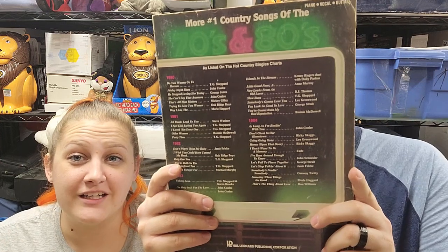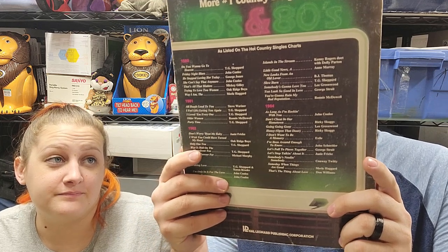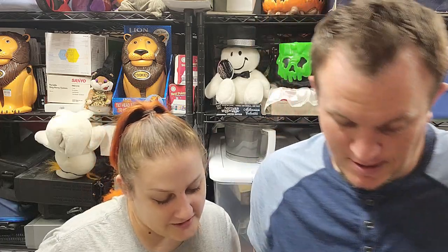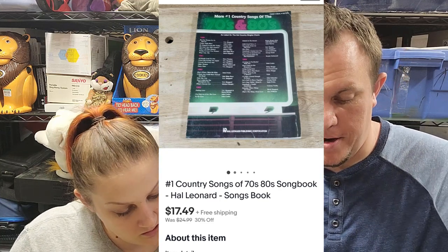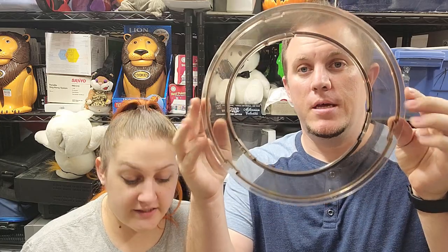Then we got this songbook — 'Number One Country Songs of the 70s and 80s.' I don't recognize a lot of these; grandma probably would — she's a country fan. That sold for $17.50 shipped. We do really well in those songbooks; not a lot of money, but they eventually sell.